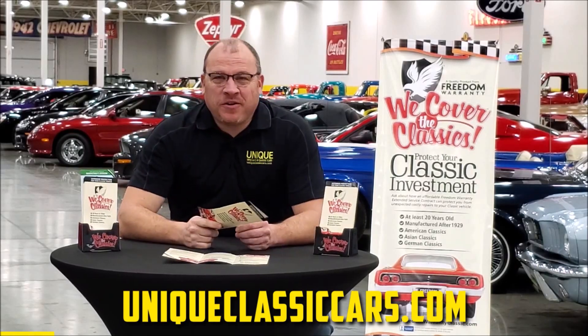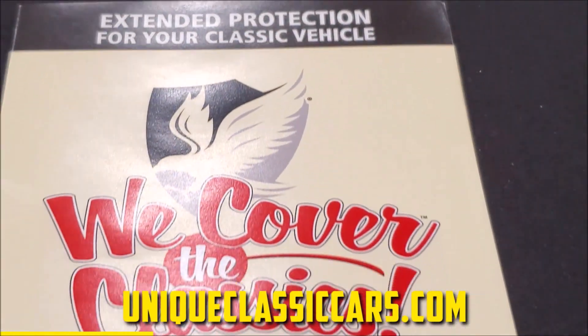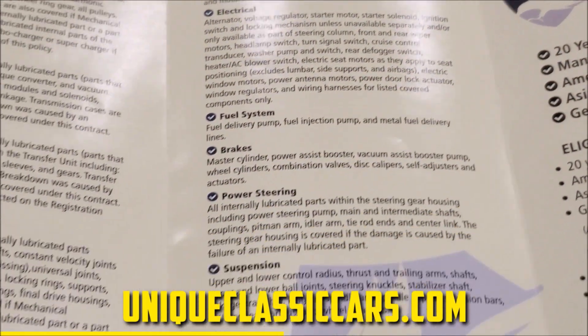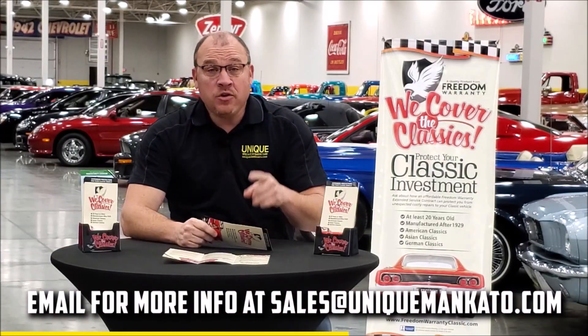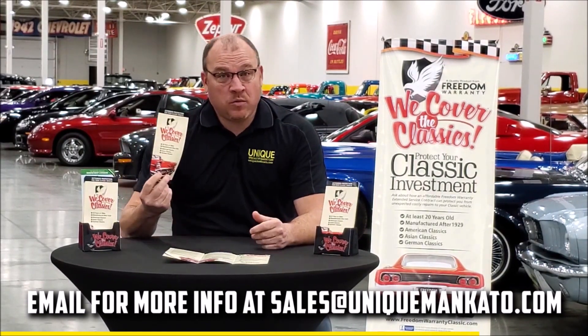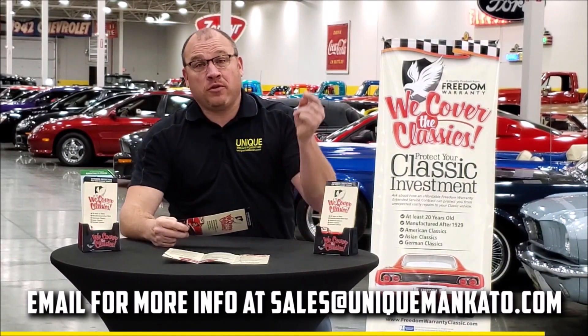Did you know that this car qualifies for an extended warranty? It's just like the one you get at your new car dealership, except it covers your car instead. It covers all the major components like engine, transmission, and drivetrain, and you can get coverage up to 10 years. Repairs aren't cheap — these extended warranties are a no-brainer. Contact us for a quote on this car today.